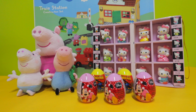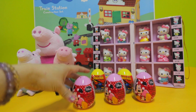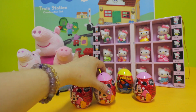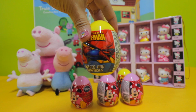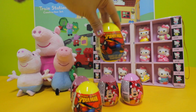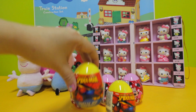Welcome to Toy Park! Today we're going to review 5 surprise eggs — 3 Disney and 2 Spider-Man surprise eggs. We're going to unpack them right now — let's see what's inside!